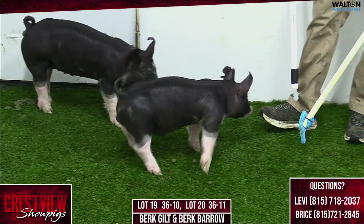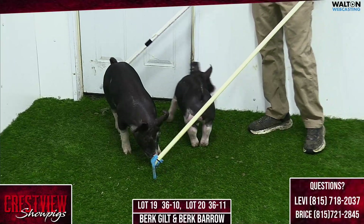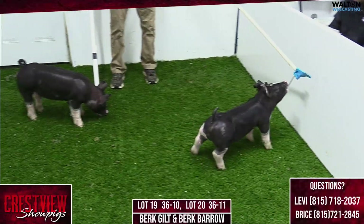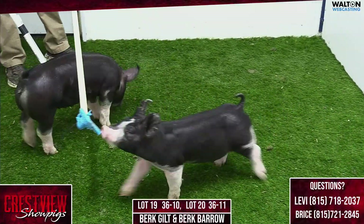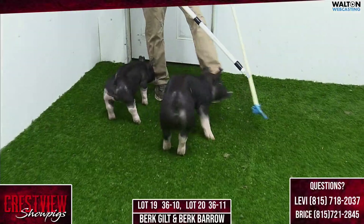Yeah, he's got the big pieces to swing for the fences for sure. That dash 11, lot 20 — he is also another one that's still intact there, no reason there. We will castrate him before he heads to his new owner. But lot 19, 36-10, is the gilt in the pen. And lot 20, 36-11 — special effect, gladiator, cold water, under armor.